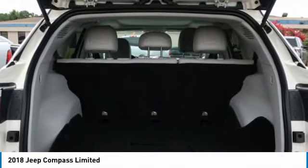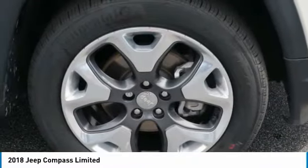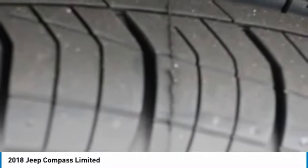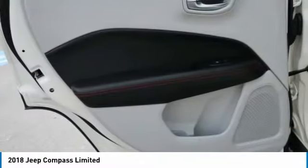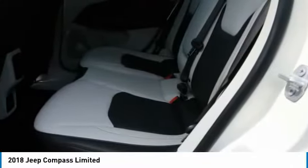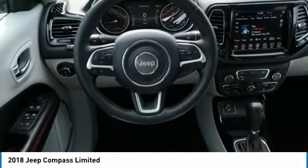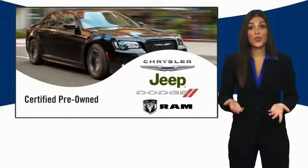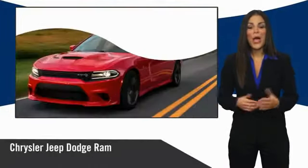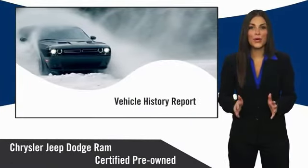Wouldn't you look great in this vehicle? Stop in today and see for yourself. All Chrysler Group certified pre-owned vehicles pass a stringent inspection process, guaranteeing that only the finest vehicles get certified.